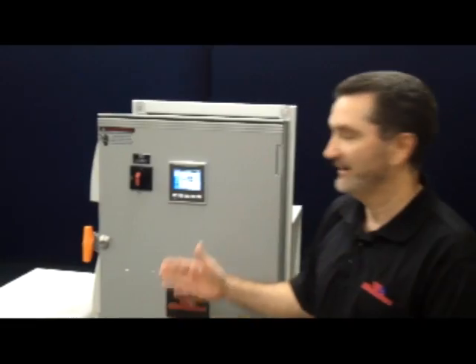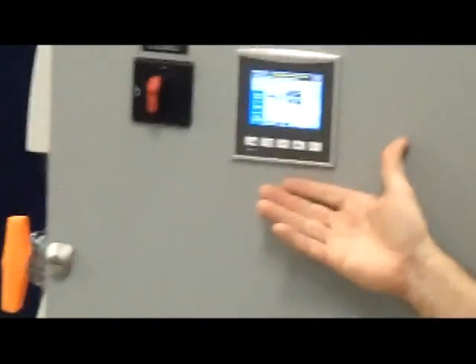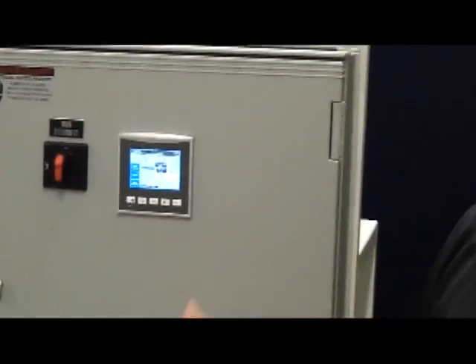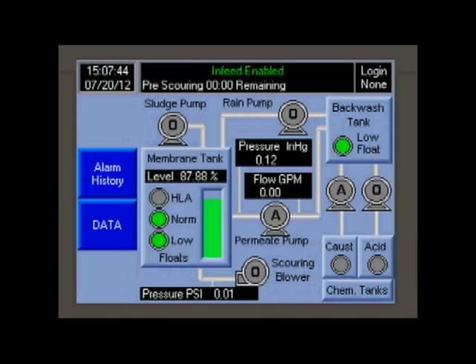We have combined our controls expertise with our filtration knowledge to bring you this fully automated filtration system. The control panel is compact, easy to operate with a touch screen interface, and includes application-specific configurable software, providing status display for the entire system conveniently all on one screen.